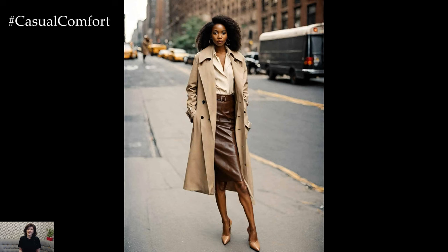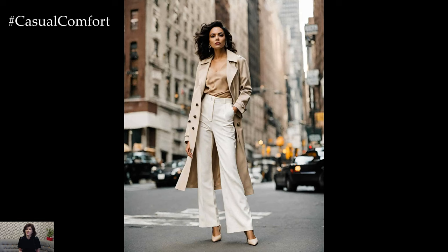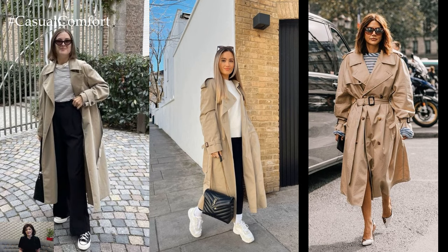The trench coat is a timeless wardrobe staple that effortlessly combines classic sophistication with practicality. With its origins rooted in military attire, the trench coat has evolved into a versatile outerwear piece that adds instant polish and elegance to any outfit.